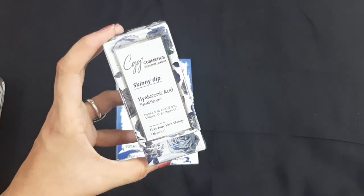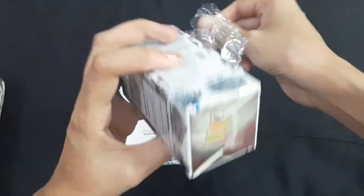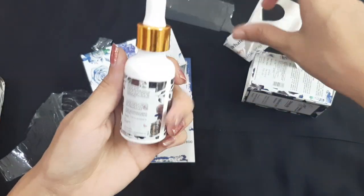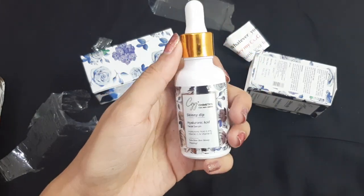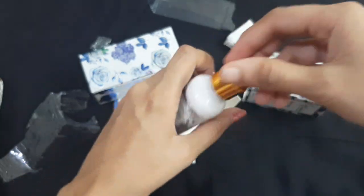You can use it by mixing it with your moisturizer or with your foundation. It is a fully sealed product. I'm opening it now — the packaging is very good and it looks very beautiful. It's a glass bottle with a dropper, which I really like. It is written 'Skinny Deep Hyaluronic Acid 2.5%' and it contains Vitamin C and Vitamin E, both of which are very good for our skin.